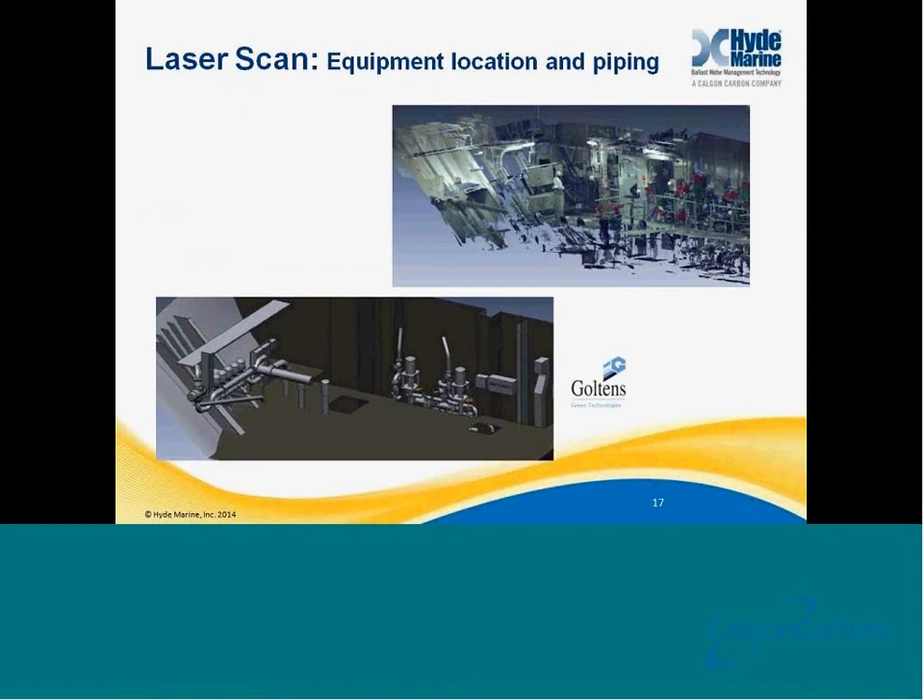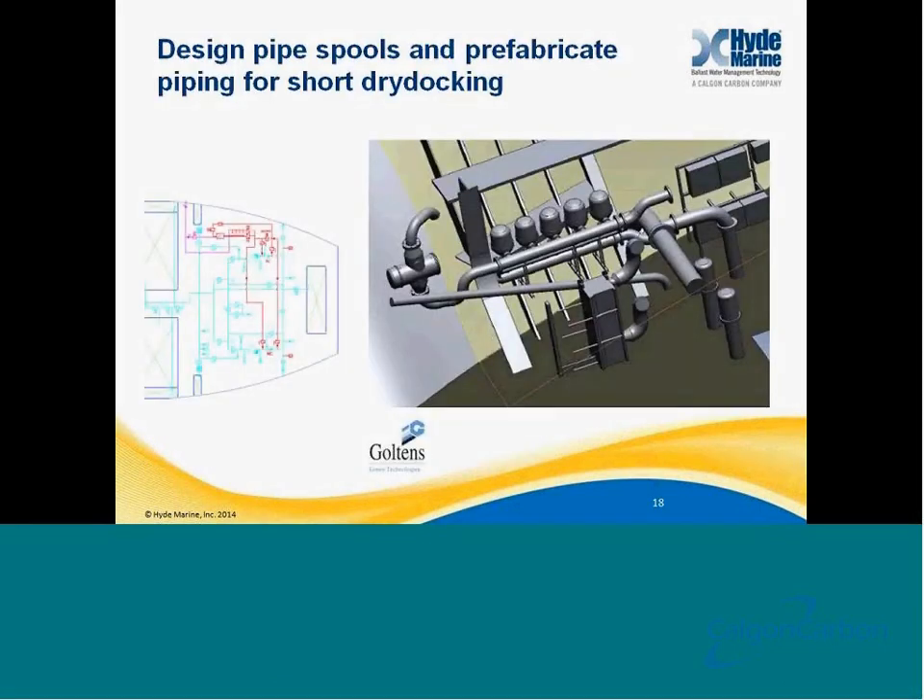From a ship-specific engineering standpoint, here's another project that we did with Goltens, another one of our engineering partners. This is a 3D point cloud of another cargo vessel. You'll see in the upper right-hand corner a 3D model of the ship, which was used to generate 3D isometric drawings in the lower left-hand corner of where the system is going to be installed. Those 3D models were then used to generate modifications to the piping drawing, which was later submitted to class. The red lines indicate drawings that were being changed, and these drawings were able to be submitted to class very easily using the laser scan as a starting point for the retrofit engineering phase.